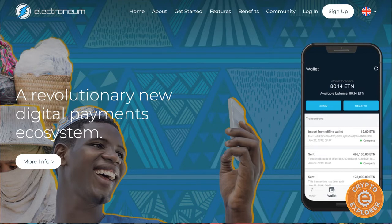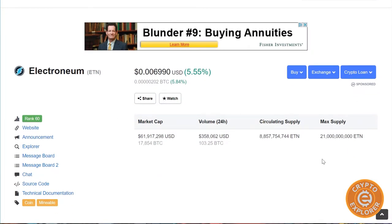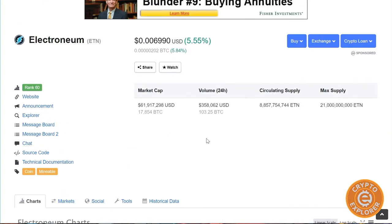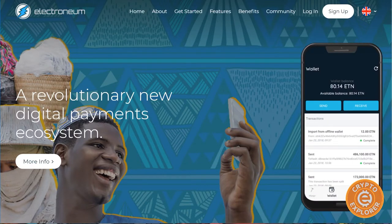Something interesting — in the last 24 hours there's been a little bit of a bump in price for Electroneum, possibly related to the release of this app. A lot of people are looking forward to it. When Electroneum first came out it was supposed to be a mobile cryptocurrency that would make it easy for everybody to adopt.